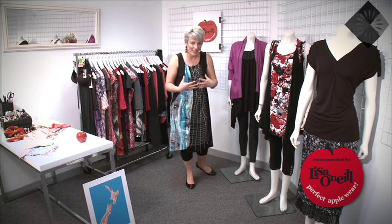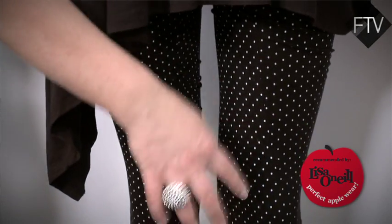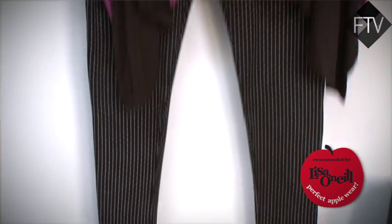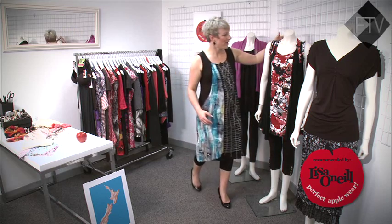You've got a great bum and really good legs — you probably don't know because you can't see them — but you need to focus attention on your legs by wearing really great shoes and really interesting legwear. Get them out, because that's the whole look this season; legs are really a big part of fashion.